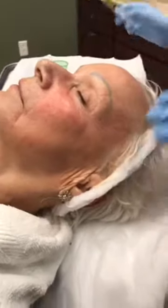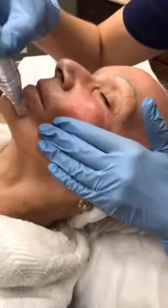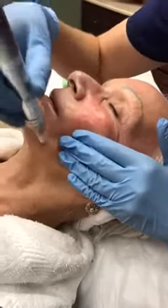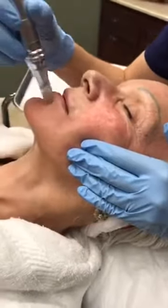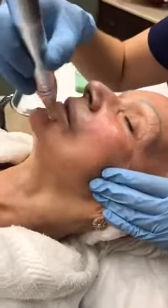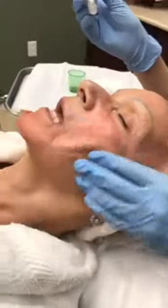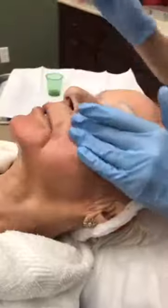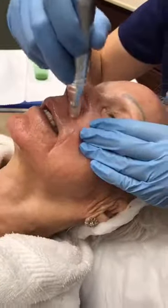We've completed the cheek area. During this demonstration, we're going to treat one side of Sharon's face, then have her sit up so viewers can see the difference between the treated and untreated sides. She's just slightly pink and rosy — like a sunburn. The plasma you apply also moistens the skin and helps the pen glide over it.